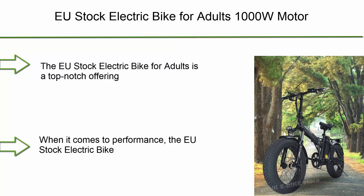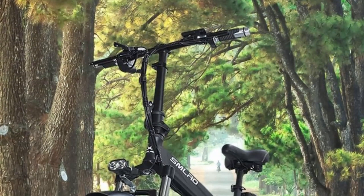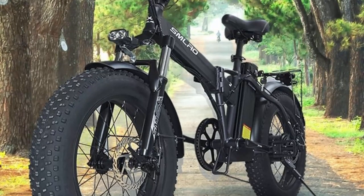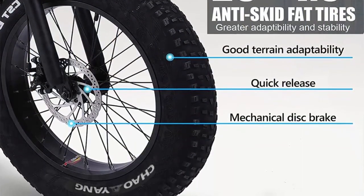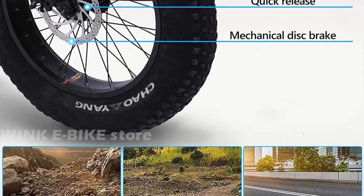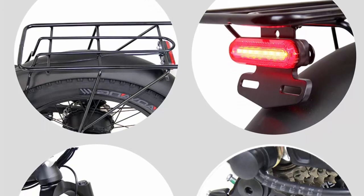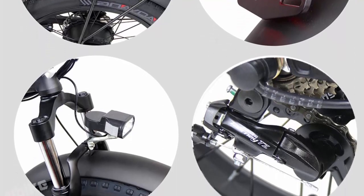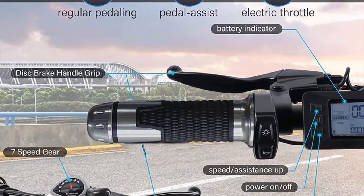Top 5: EU stock electric bike for adults — 1000W motor, 48V 15A removable battery, 20-inch folding fat tire, 40 km/h snow mountain e-bike. Overview: this top-notch offering combines cutting-edge technology with superior performance. With its powerful 1000W motor, this electric bike is designed for a thrilling and efficient riding experience whether commuting through busy city streets or exploring rugged terrains. The sleek and stylish design turns heads while the sturdy frame ensures durability and stability.